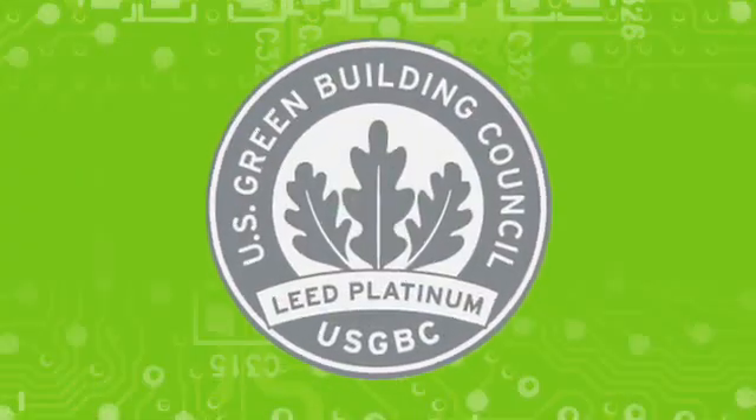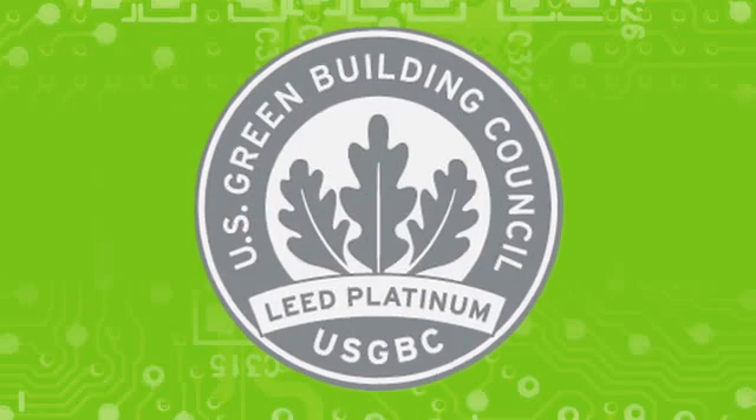So being a platinum LEED certified is nearly unheard of. We're only one of a handful in the world that are platinum certified. We are the first in Kentucky, which we're very proud of. What I'm most proud of is the successful completion of a $48 million project that was an investment in this team, this business, and this community.